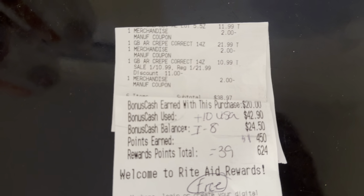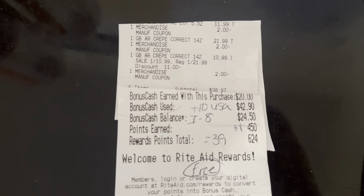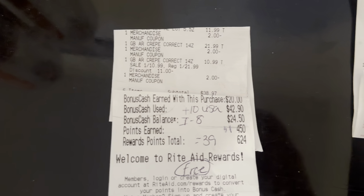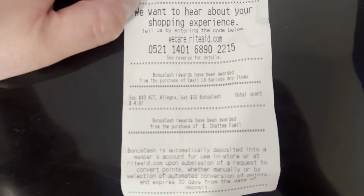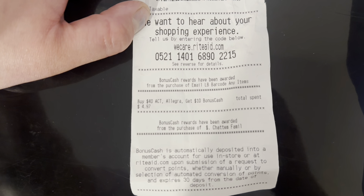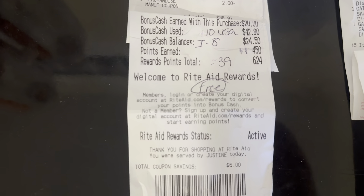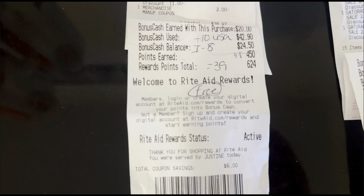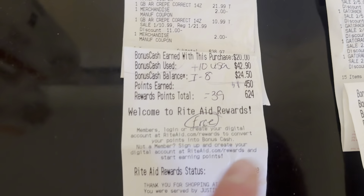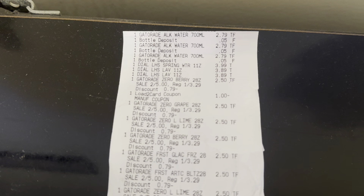Here's the Gold Bond receipt: one at $11.99, one at $21.99, and the 50% off one at $10.99, plus three two-dollar coupons. My subtotal was $38.97. I earned back $20 in bonus cash — $10 for the spend $40 email barcode and $10 for spending $40 on Gold Bond. I submitted to ibotta and got $8 back — $3.50 for each Age Renew and $1 for the smaller one. I submitted to the Activate Rewards Visa promotion for a $10 Visa card. With about a dollar in points, I got back roughly $39, making it essentially free.